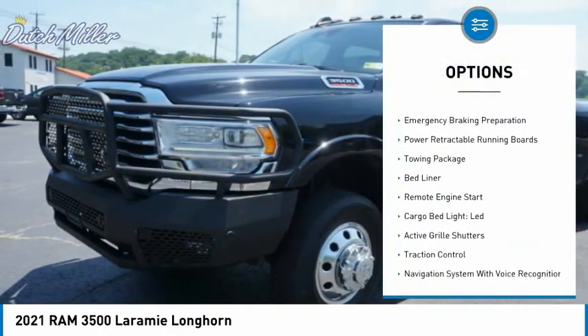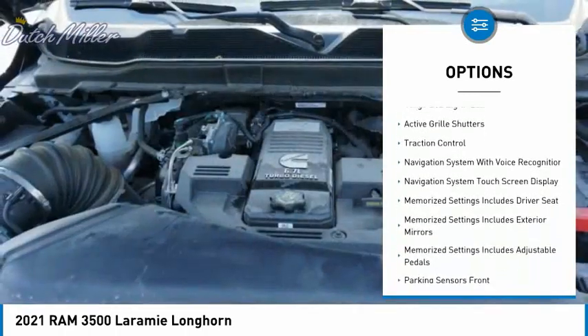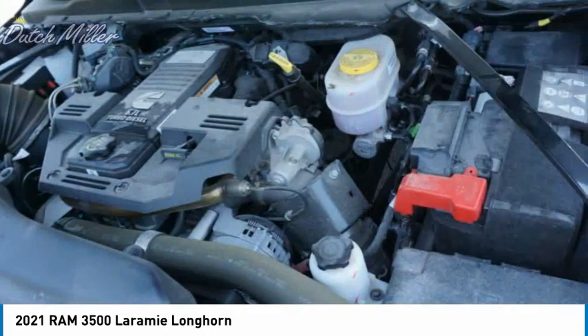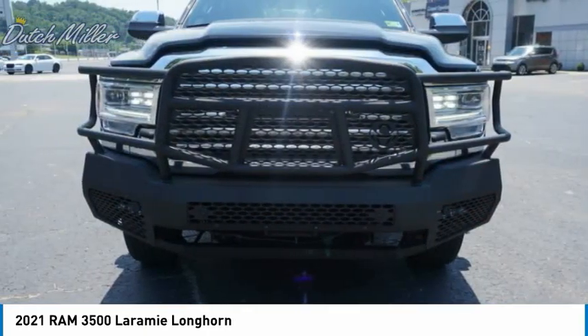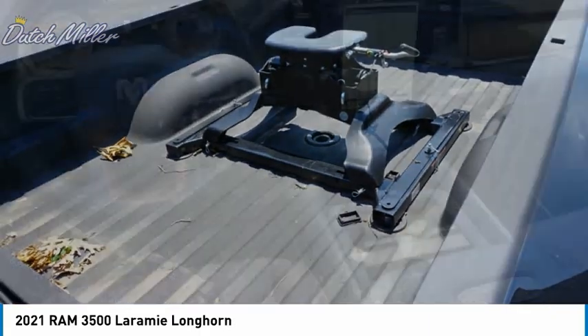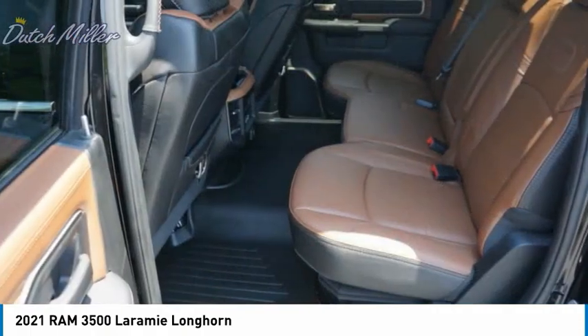Four-wheel drive, power windows with safety reverse, emergency braking preparation, power retractable running boards, towing package, bed liner, remote engine start, cargo bed light, LED active grille shutters, traction control. A vehicle like this doesn't come along every day — come in and get it before someone else does.